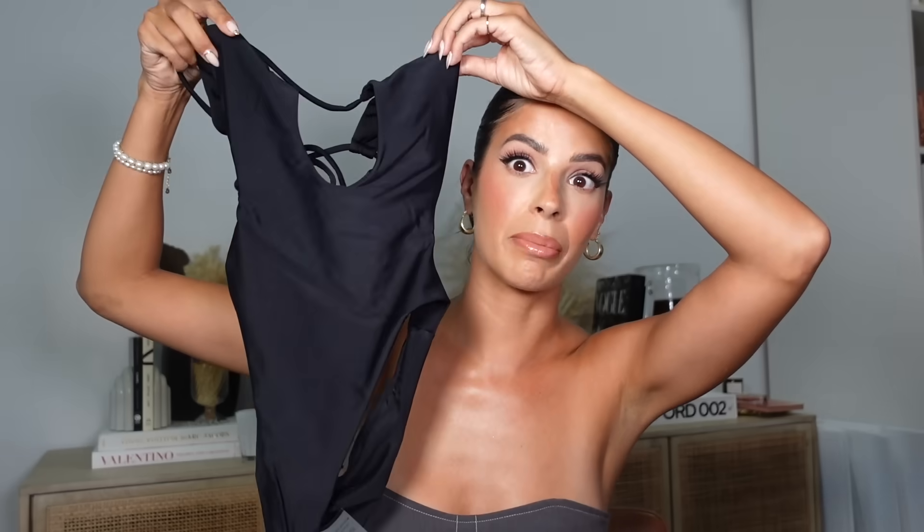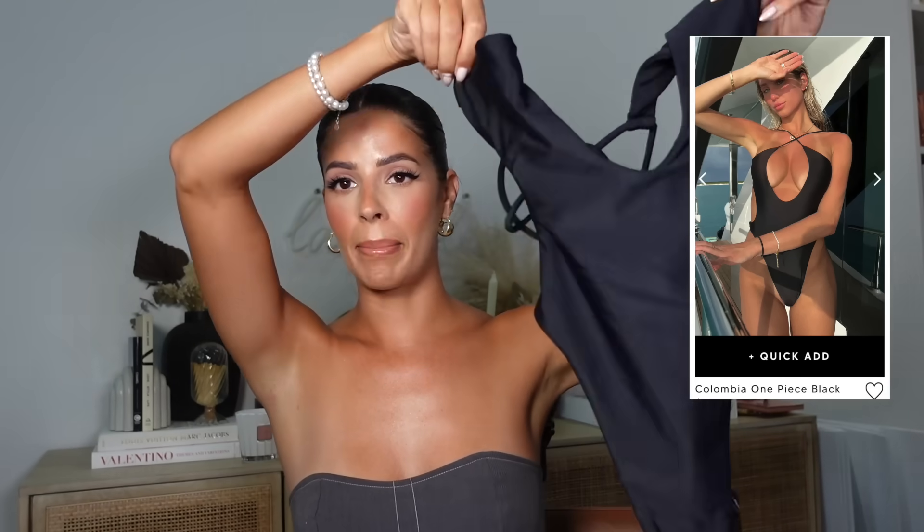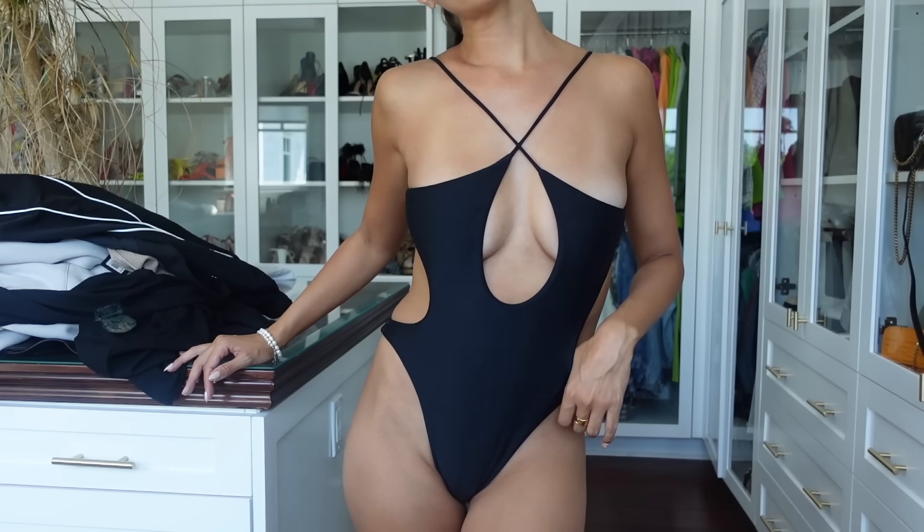I don't have a lot of one-pieces, and I do tend to wear the same swimsuits over and over until I get sick of them. So I picked up this little black swimsuit — it's called the Columbia One Piece in a small, shade black. I thought it would be so hot to finish up summer, and I'll get use out of it next year too.